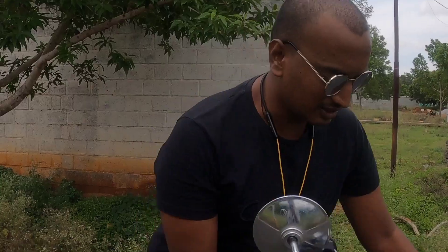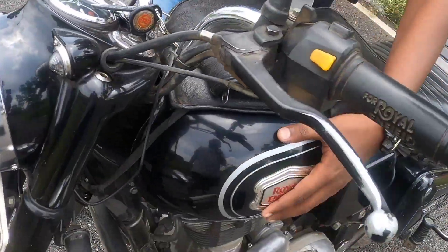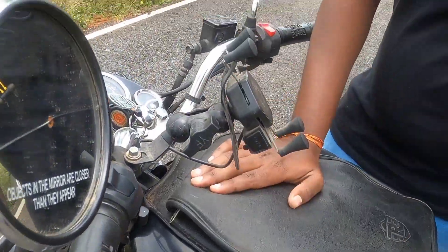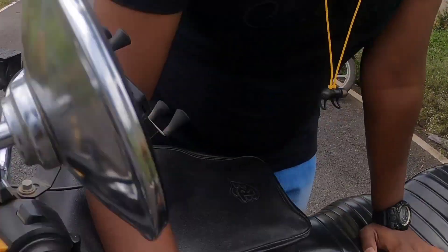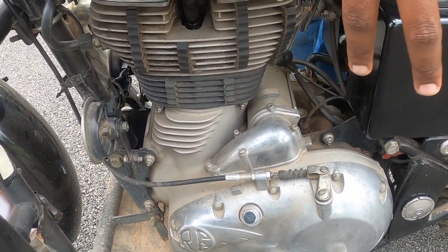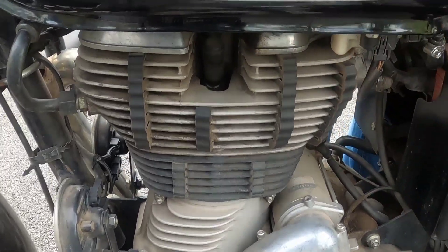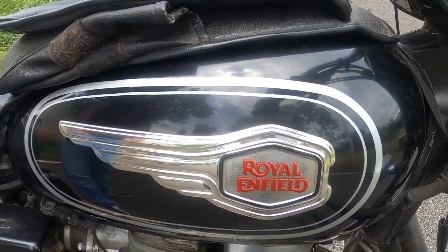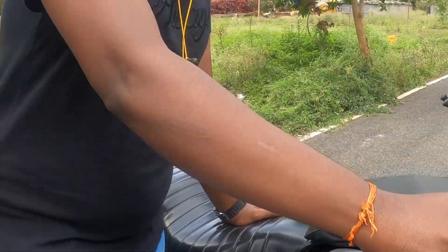If you look at the main tank capacity, you have 13.5 liters. On the road you can use about 10 liters of tank capacity. The engine is BS4 with fuel injection and sensors.